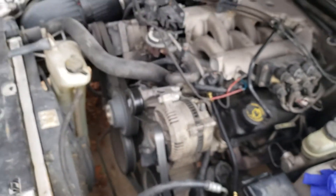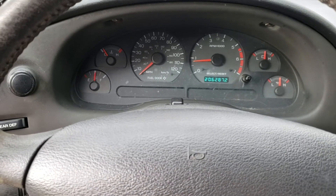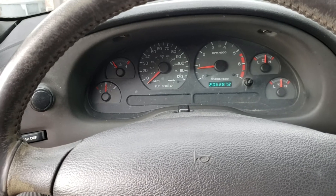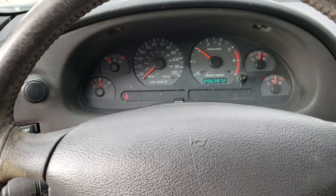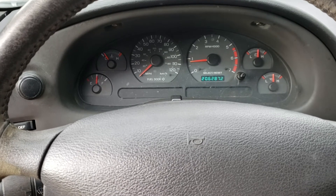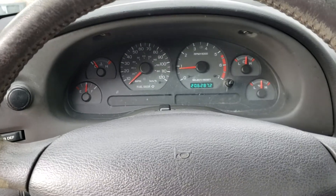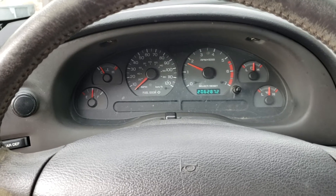We've got a little bit of hesitation here in the engine. You probably won't be able to pick it up on the camera, but it is kind of shuddering a little bit. Maybe you can hear it now that I'm in the car. It feels like a misfire. I can definitely feel it there. And as you rev it up, it feels like a misfire, but then it goes away, and right now it feels perfect — the engine revs nice and smooth.